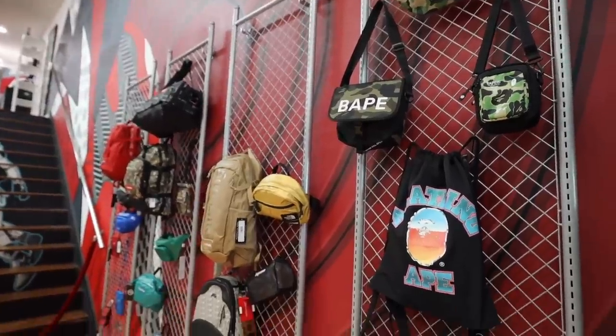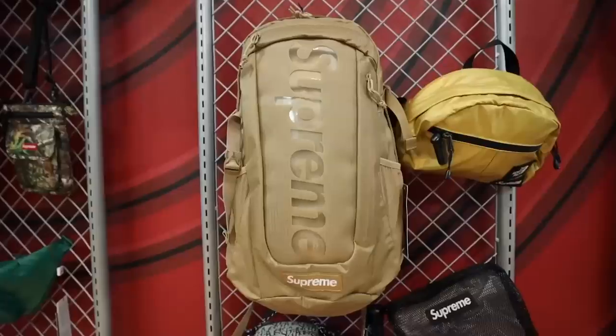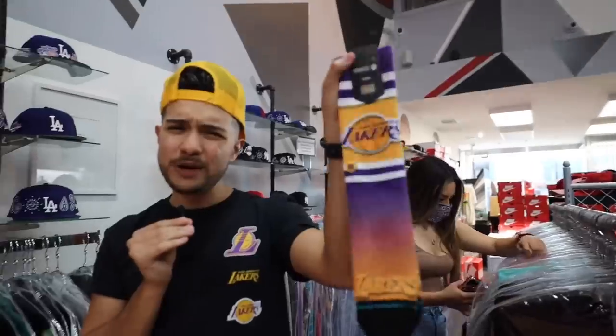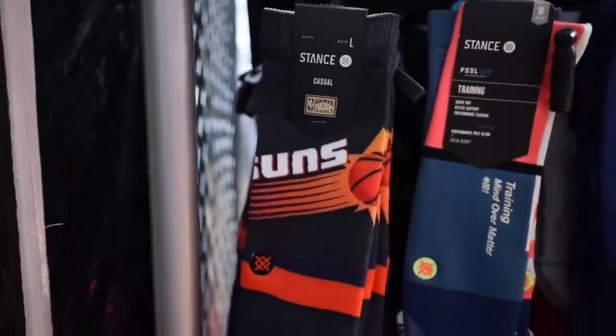A lot of y'all boys are in school right now and gotta pop out fresh, so we got Bape bags — A Bathing Ape in a little old school font — Sprayground right here, Supreme bags, Supreme camo. If you're getting your shoes some heat, you gotta get some socks on the feet. The Los Angeles Lakers socks with the sunset right there. We got Devin Booker and Kawhi Leonard — he's with the Clippers now.